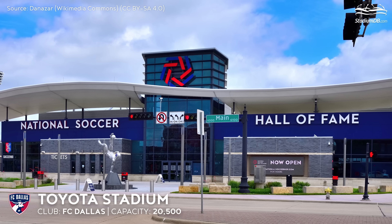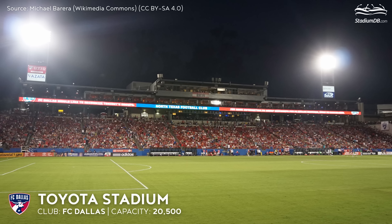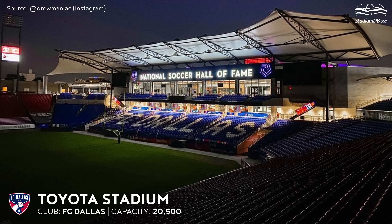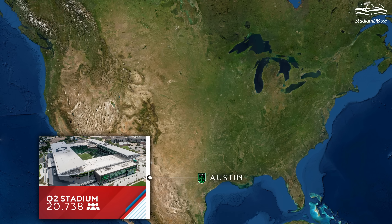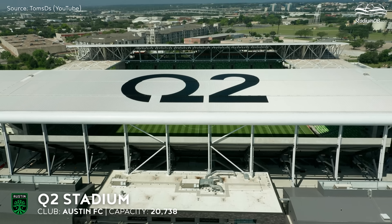Toyota Stadium, capacity 20,500 — FC Dallas. Located north of Dallas, the stadium opened in 2005 with 17 training pitches. Since then, the southern section has been renovated, roofed over, and has become home to the National Soccer Hall of Fame.